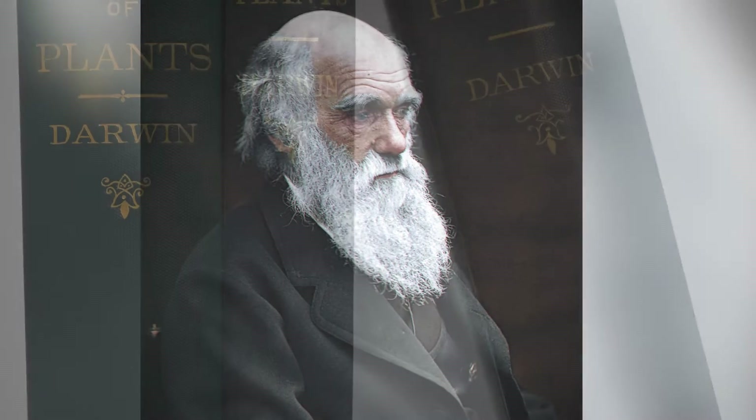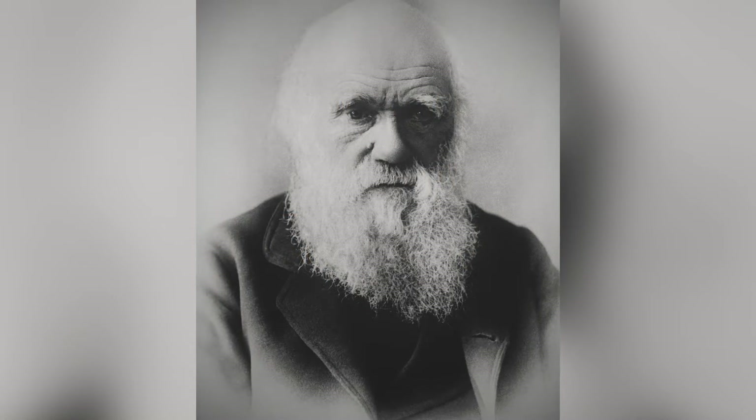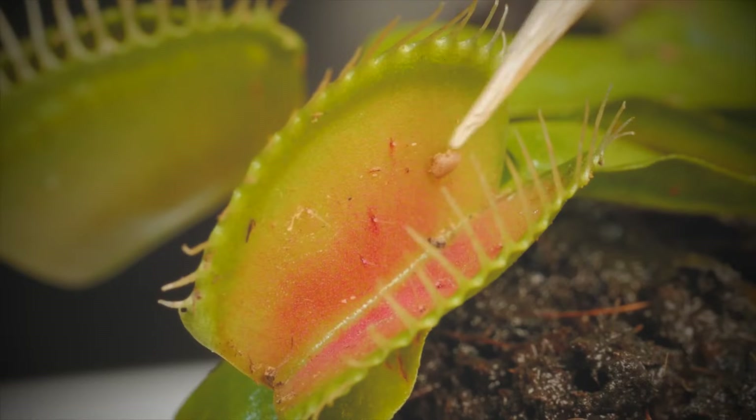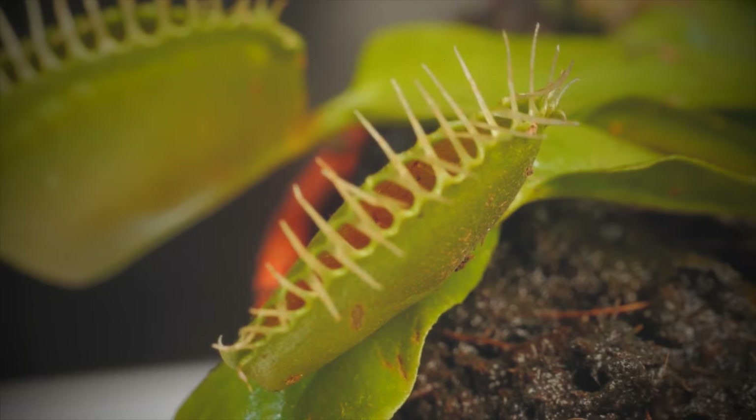Charles Darwin certainly admired these kinds of plants as well. He published an entire book about them in 1875, after spending more than 10 years trying to figure out exactly how they worked. But it would probably take another hundred years or so before scientists would present the definition of what counts as a carnivorous plant that's often used today.